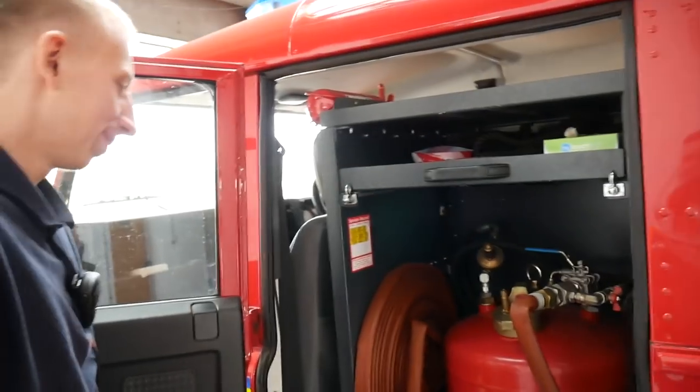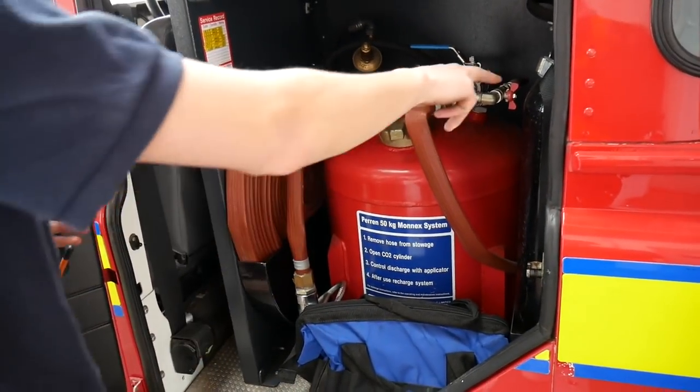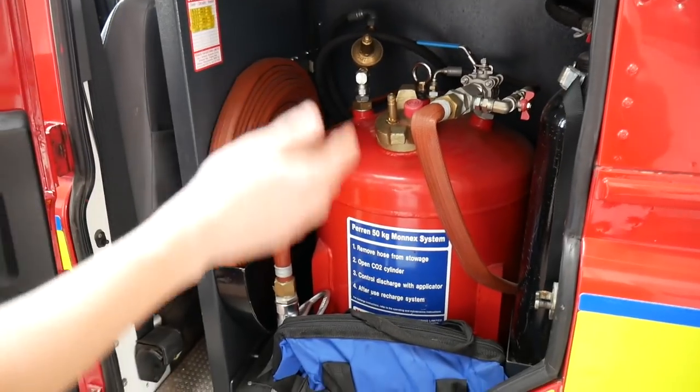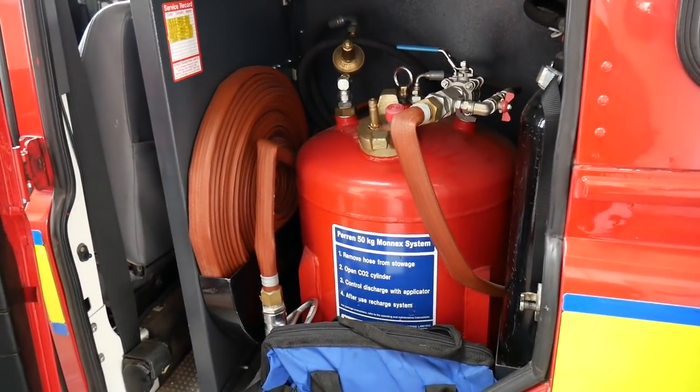This here essentially is a giant extinguisher, powered by a CO2 cylinder. It's essentially a giant powder - 50 kilograms of powder. It's a mono agent system, a more advanced ABC. So for general fuel fires, do you know how long your media will last? At seven bar, about a minute and a half.